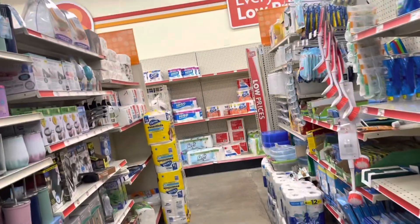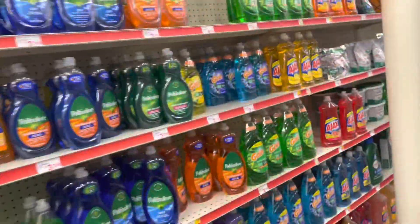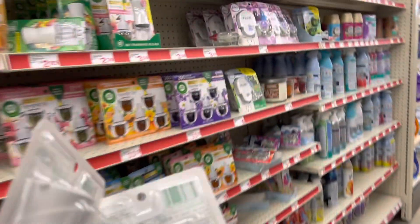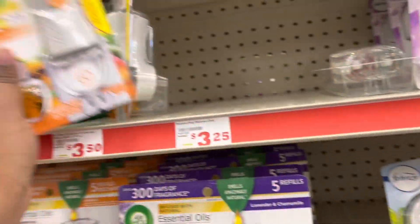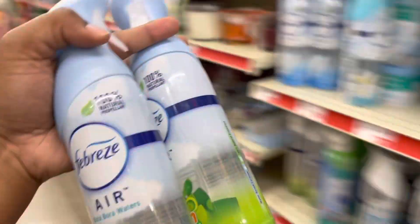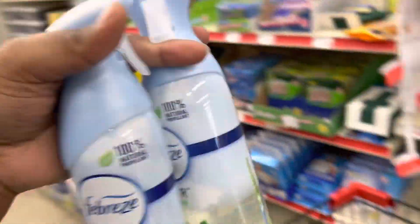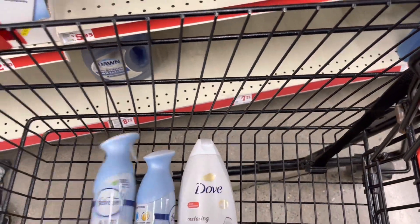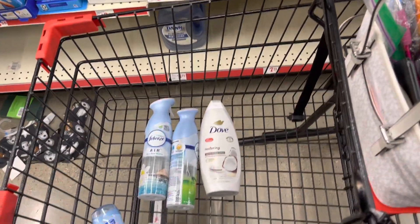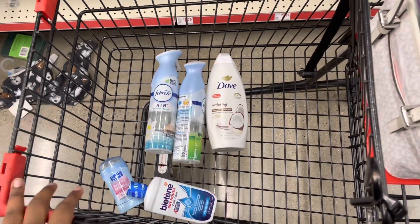I'm not going to get those Air Wick warmers. I got them last time, and I also get Febreze every time, but these coupons get a little iffy. One thing I know is going to stick is the Febreze. So we're going to grab two of these — there is a $3.30 coupon off of two. These are $3.25 each. So we're going to get these instead of the Air Wick. That changes our subtotal to $19 even.